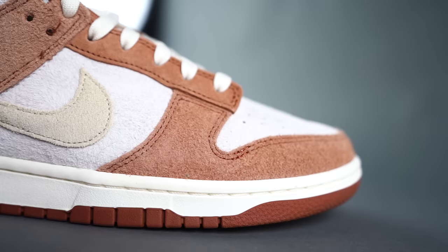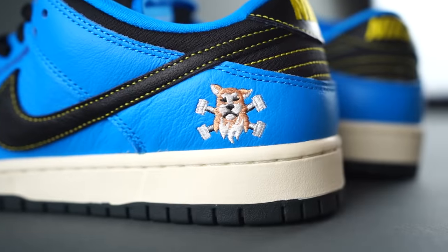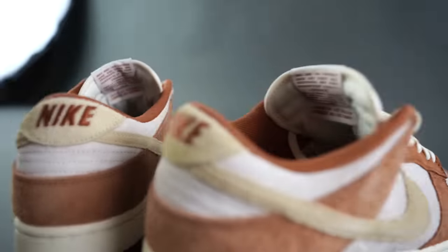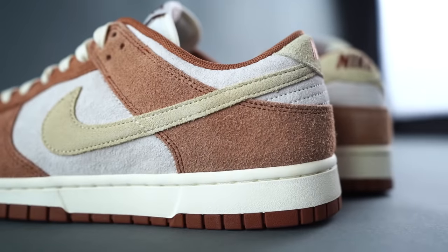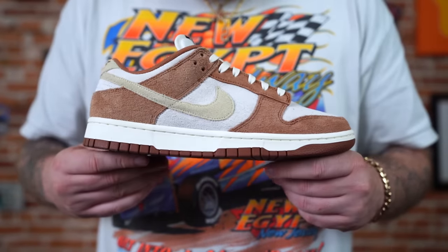Let us know how you feel in the comments — you all will be the consensus, the voice of reason. How good are these? How do you feel about the Nike Dunk versus the Nike SB Dunk? How do you feel about this colorway? How do you feel about the high top versus the low top? However you are feeling, leave a comment below and let us know. Always love to hear from you.